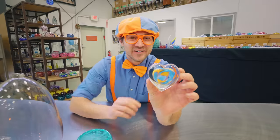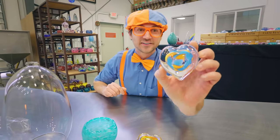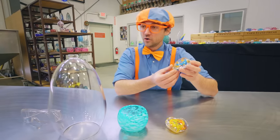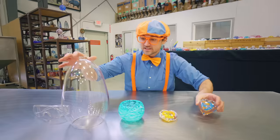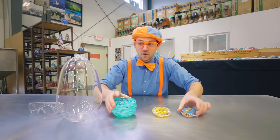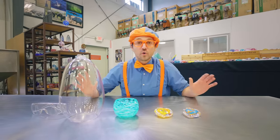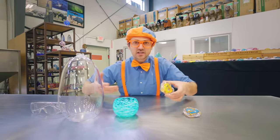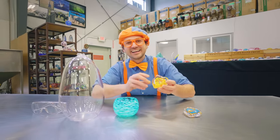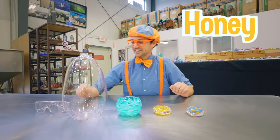Here it is! Wow, we did such a good job making this heart! That was so cool — when these cooled down, they became really hard. And then when they were really hot, it was like a liquid — kind of like honey. But not honey — it's glass!